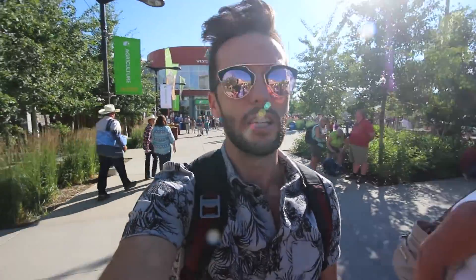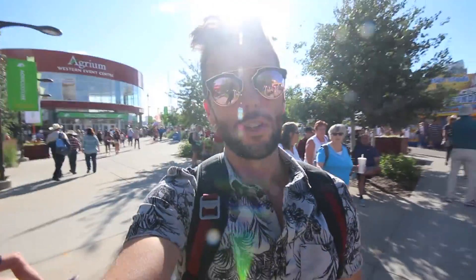Hello everyone, I am Ben with BTC Sessions. I am here for the last weekend of the Calgary Stampede and today I am going to be doing a showdown of sorts between the top Bitcoin hardware wallets — the Trezor versus the Ledger Nano S versus the KeepKey. We are going to see which one comes out on top.